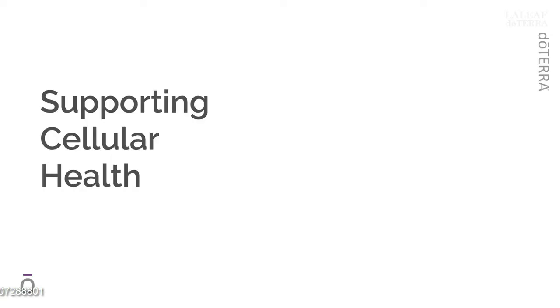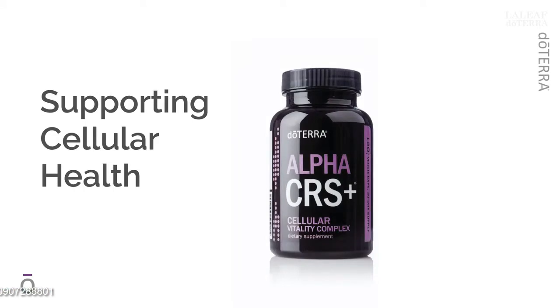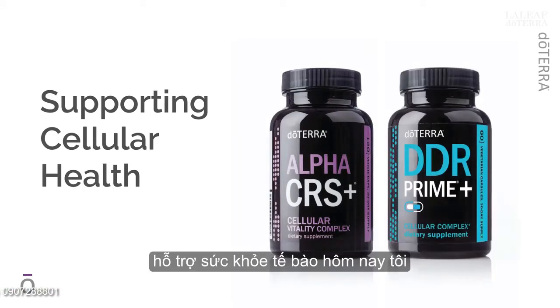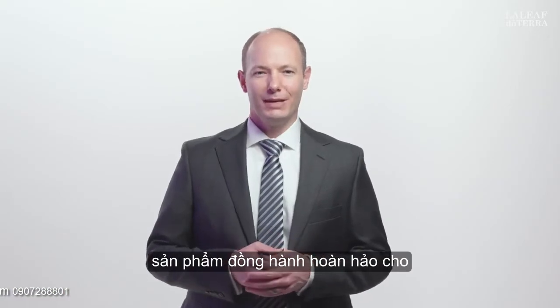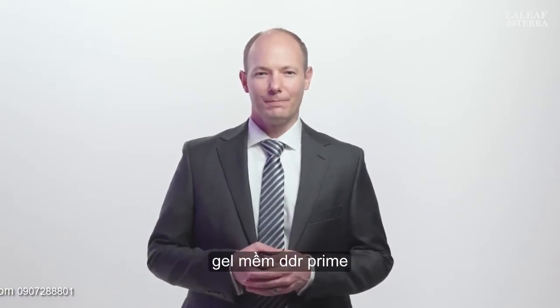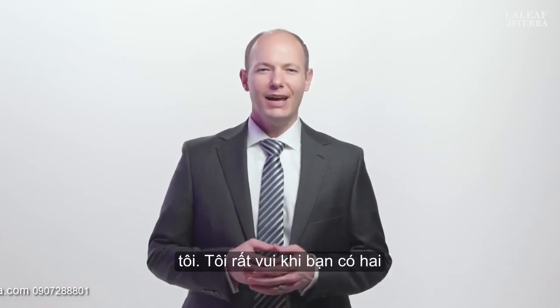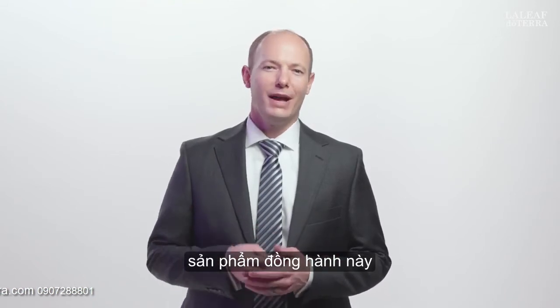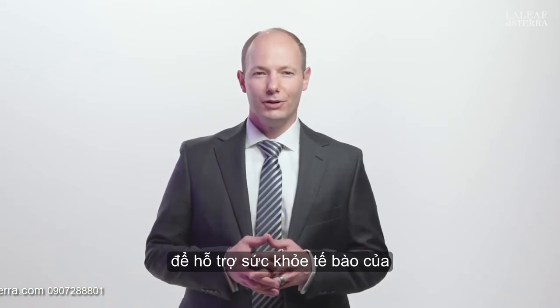You were recently introduced to DDR Prime Soft Gels, which contain a powerful proprietary blend of essential oils that support cellular health. Today, I want to introduce to you the perfect companion product for DDR Prime Soft Gels: Alpha CRS Plus, our incredible cellular vitality complex. I am thrilled that you have these two companion products, perfectly complementary to one another, to support your cellular health.